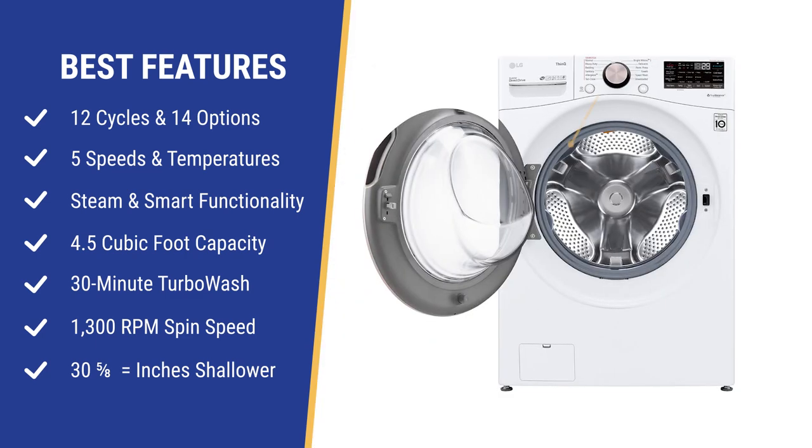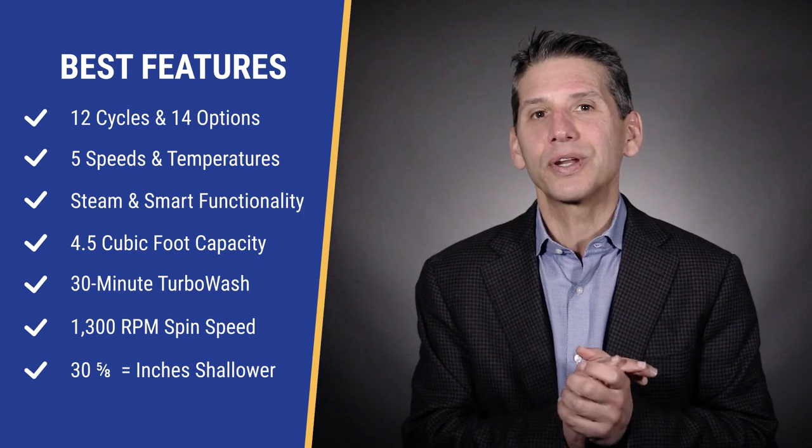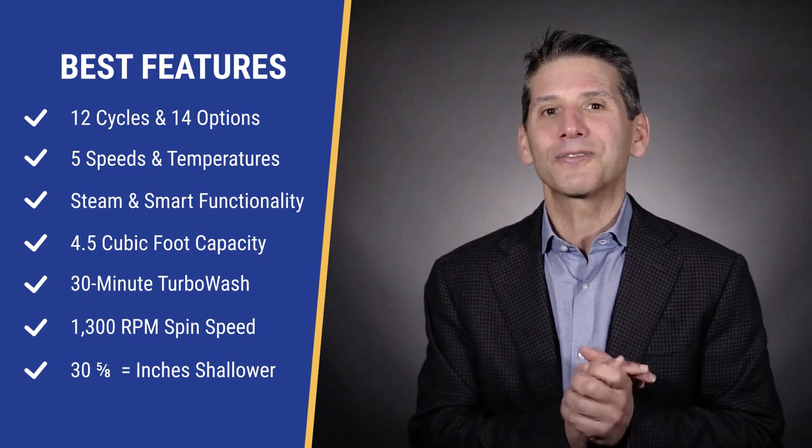The capacity is average for front load at 4.5 cubic feet, which is huge compared to the average top loader at about 2.5 to 2.7 cubic feet. Most brands in the price range of $949 offer similar cycles and options at a similar size. Let's look at what makes LG a bit different.